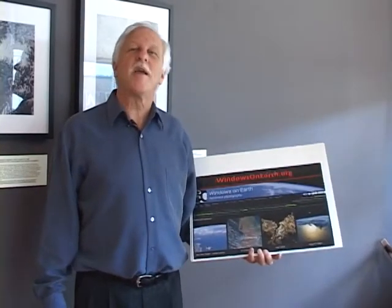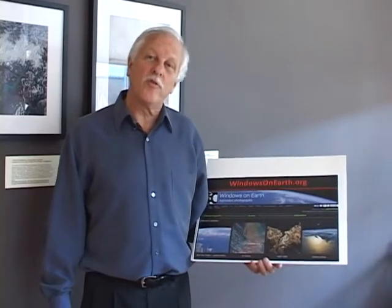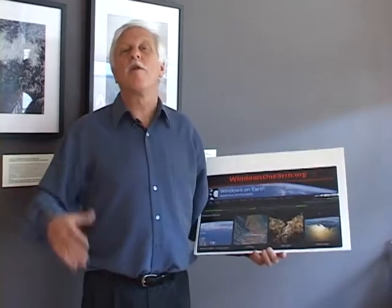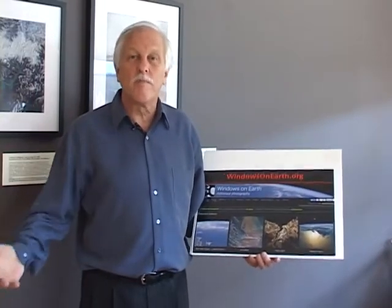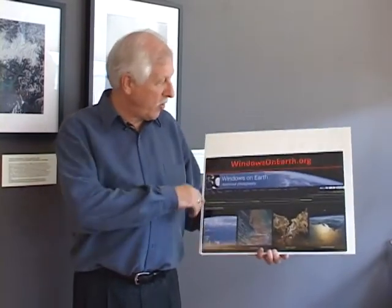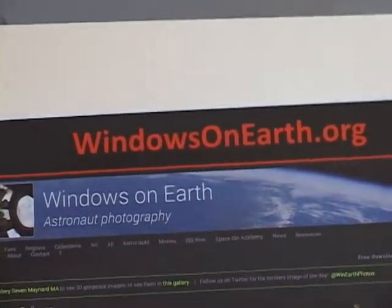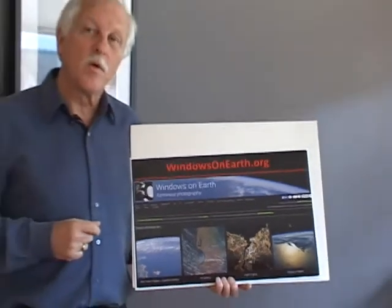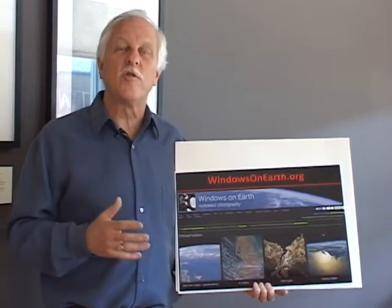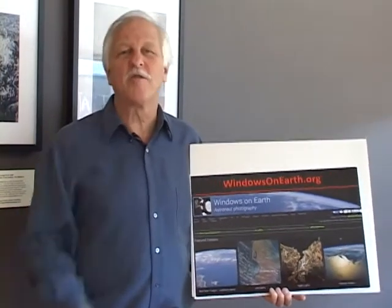Thank you so much for taking the time and viewing these photographs. If you're unable to come to the show here at Gallery 7 in Maynard, Massachusetts — the show ends September 27th — we'll find other places for this traveling exhibit. You can also see every one of these photographs online, download them, and enjoy their beauty. Go to the website WindowsOnEarth.org — through an educational nonprofit, we post images taken by the astronauts, updated weekly if not daily, with selections of the most favorite ones organized by different regions of the world. It includes a special link to all the images in this gallery with descriptions. Thank you very much, and we hope you get to go in space sometime and experience this for yourself.